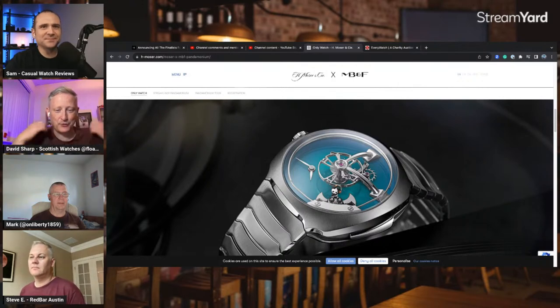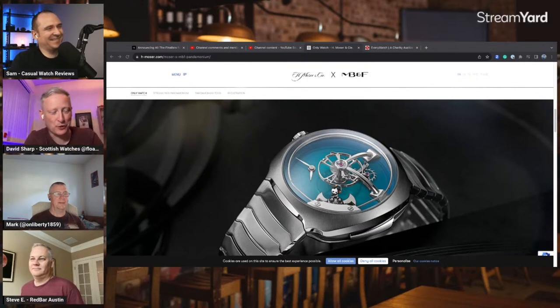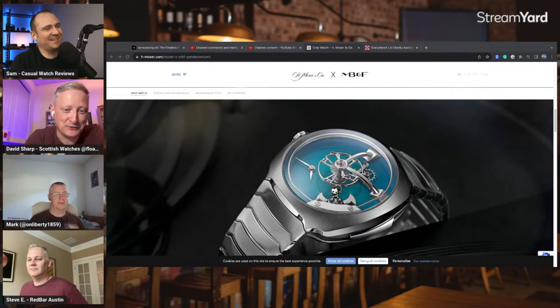It's a very miniature version, made out of solid white gold and enameled — super cool. And it's not static; he does actually do this as the gongs go, which is really quite cool. It's a stunning piece of work, very much true to the Only Watch and piece unique ideology.